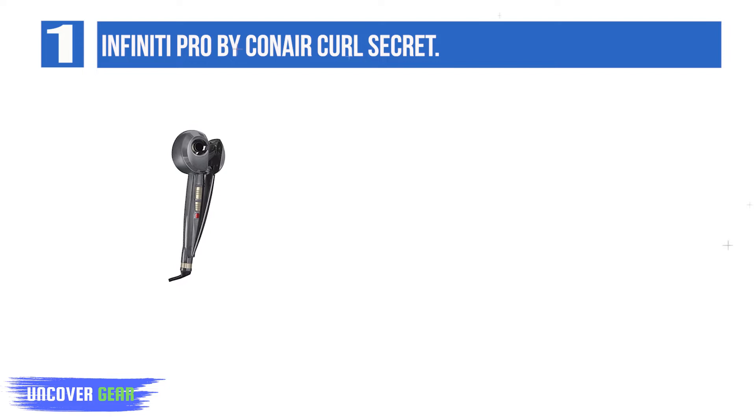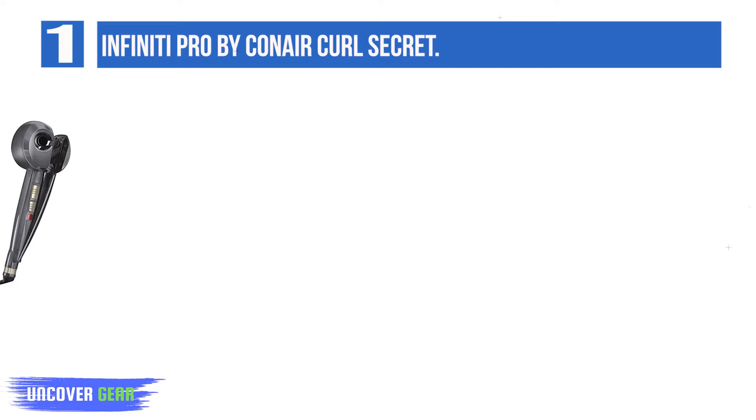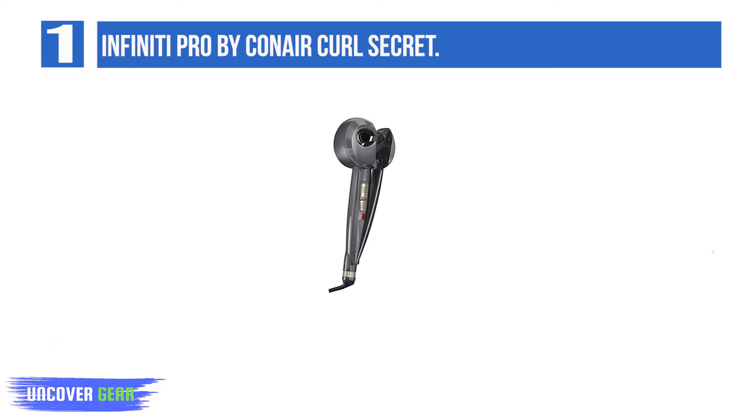Its tourmaline ceramic technology reduces frizz and adds gloss. Its brushless motor creates instant curls without tangling your hair. With a maximum heat of 400 degrees Fahrenheit, this super machine allows you to have long-lasting curls or the classic beach waves.